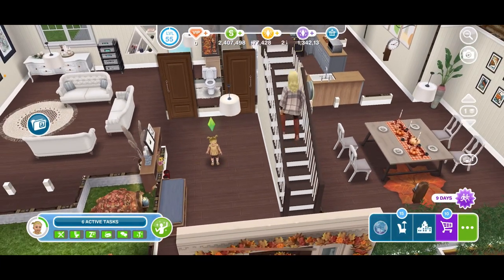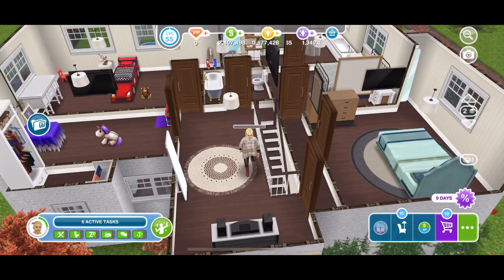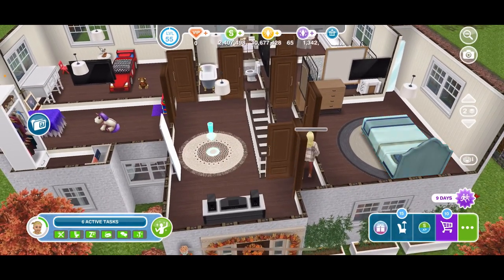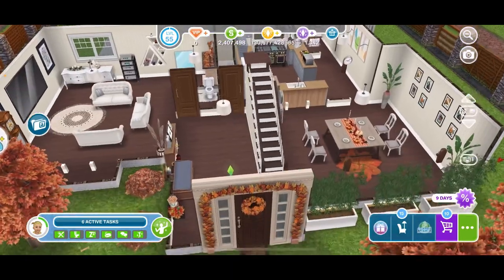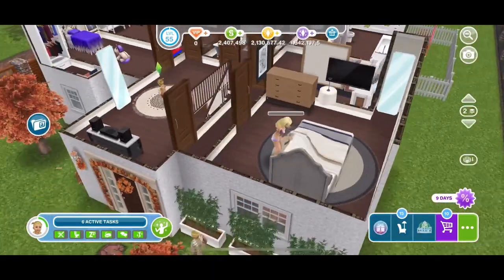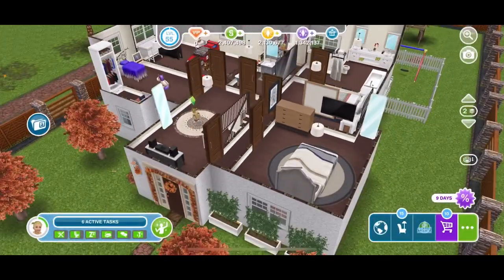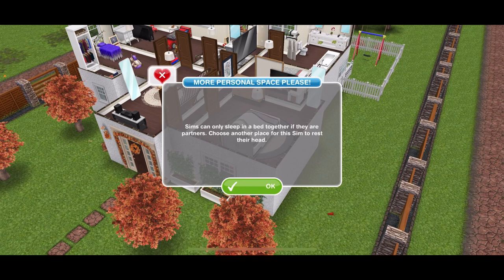When you do it normally it won't allow you. So I'm going to bring the toddler up here and have the toddler sleep with her mother. It says 'do it again' and it says 'Sims can only sleep in bed together if they are partners — choose another place for the Sims to rest their head, more personal space please.'